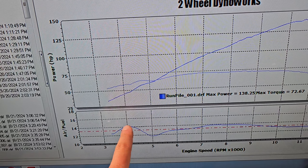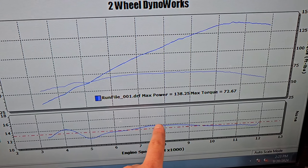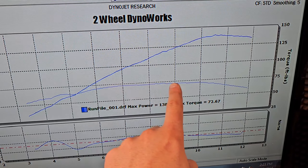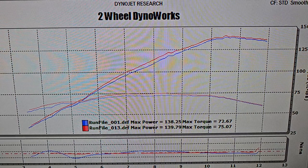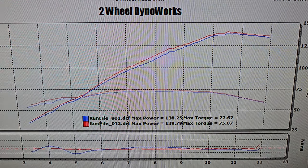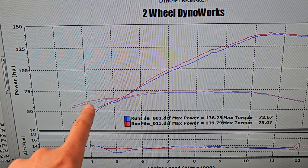Most tuners out there offering tuning for one of these bikes, or any other bike for that matter, are not going through this level of R&D that we do. They are not doing testing on multiple different exhaust systems and building custom fuel mapping for the different exhaust system designs that are out there for each year, make, and model. I wanted to take this opportunity to show you just how wrong the fuel mapping is from one system to another — which is what you're going to get from most other tuners out there on the market.